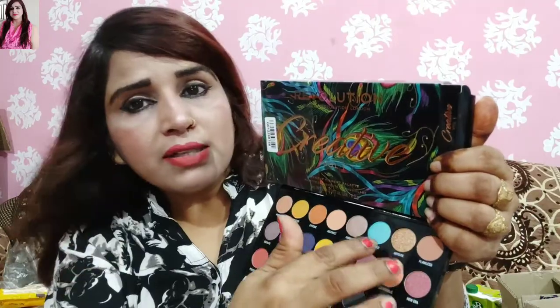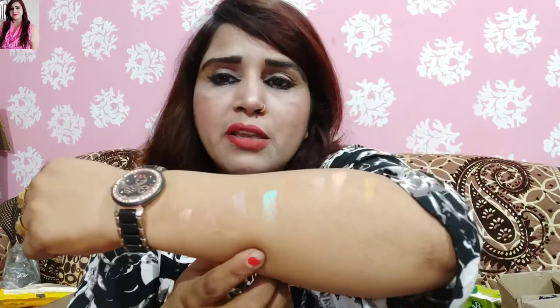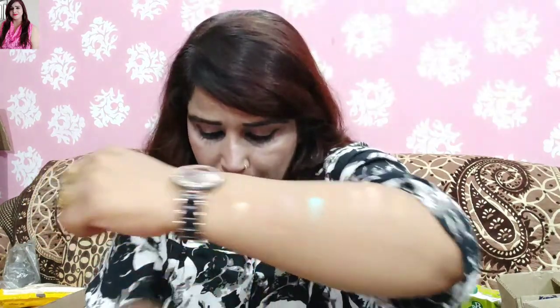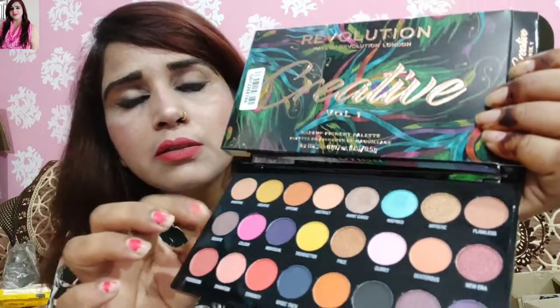First I will show you the first line of swatches. You can see the first line of swatches. Some swatches are matte and some are shimmer. There are also highlighters.